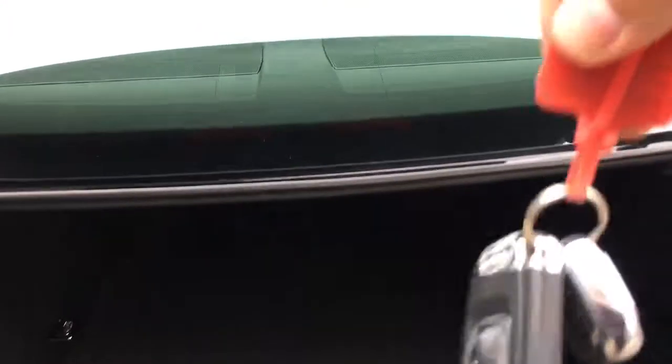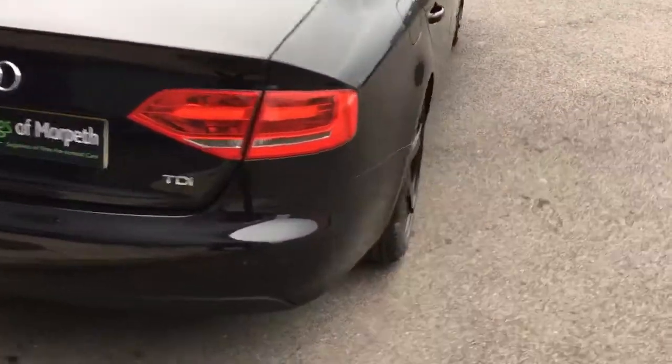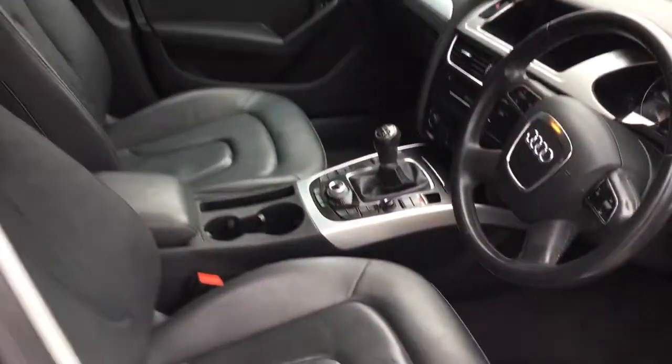It comes complete with two sets of keys as you can see in front. It has a full look — tool kit, space saver spare — all intact in the back. The rear seats are split folding.